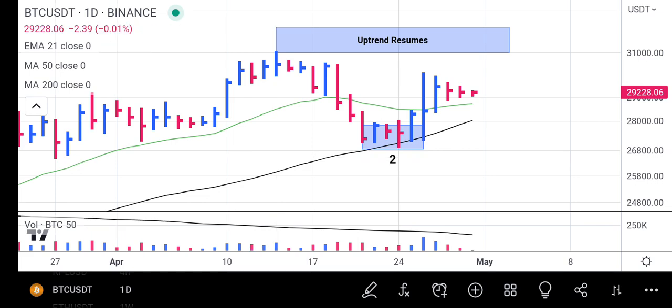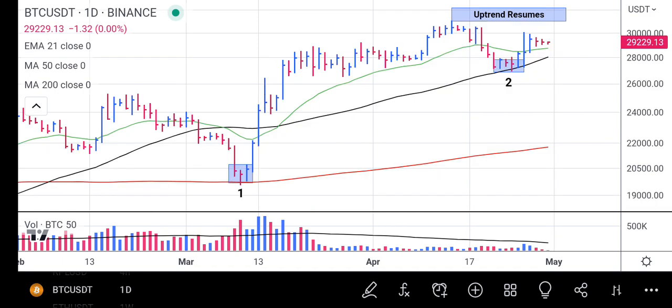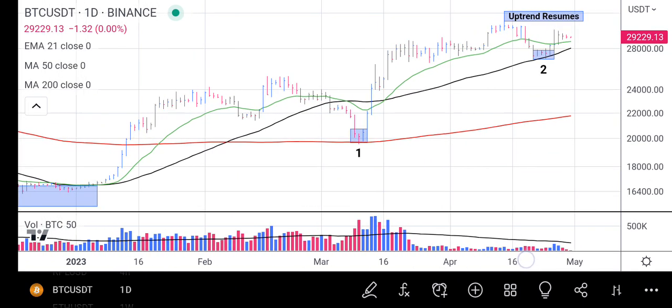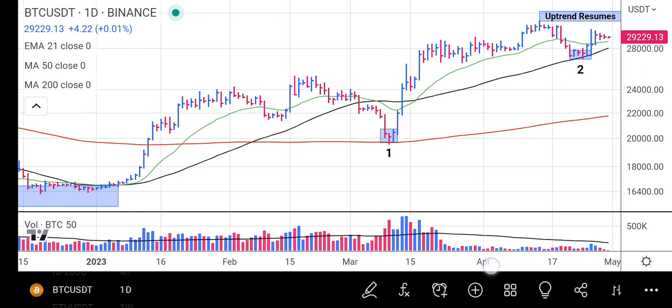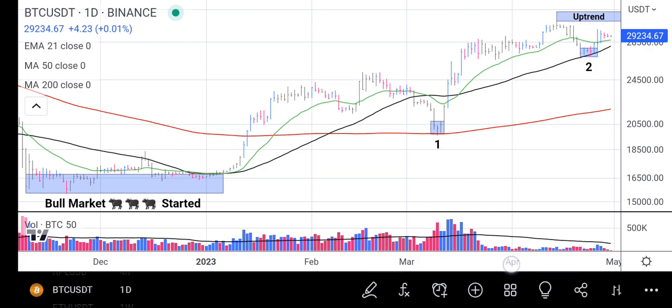Bitcoin is still showing a very good uptrend in progress — it is only resting for a period of time. It's above its 50-day moving average and above its 200-day moving average, which shows the rally is still very strong. Since the bull market began it is still going on fine, giving no cause for worry or alarm — just taking its time and resting at the moment.